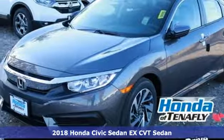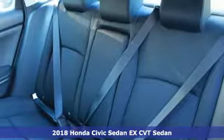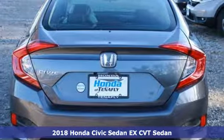Here's a 2018 Honda Civic Sedan. Get more mileage out of every drive with this Civic. It boasts an impressive list of features like these.